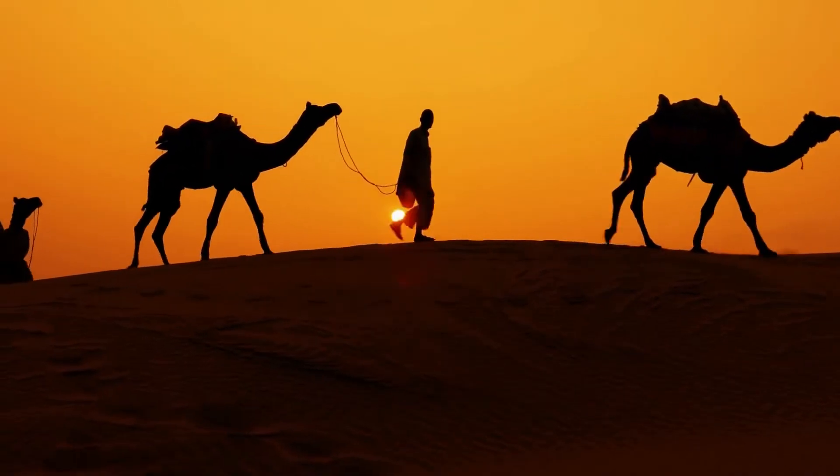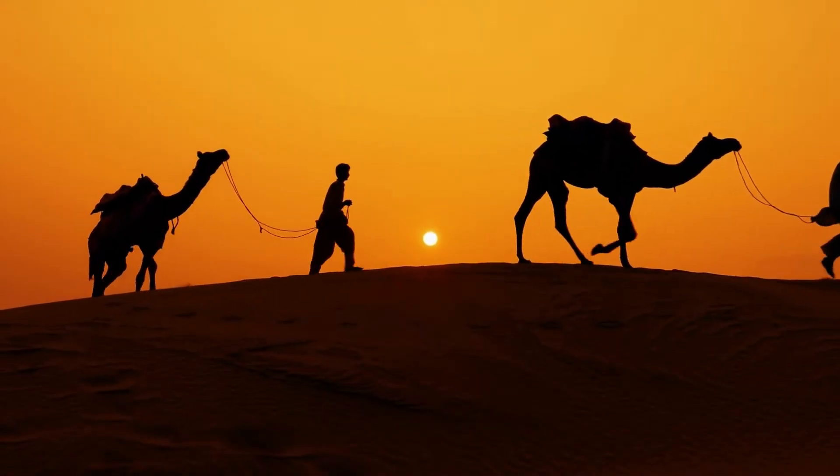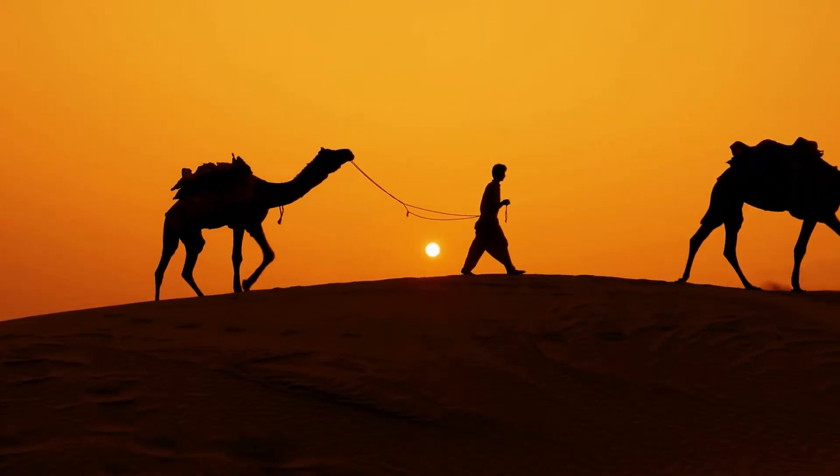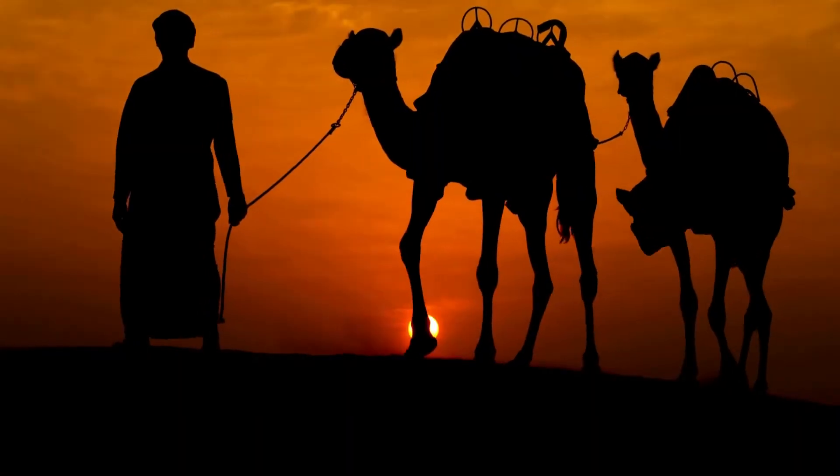So let's take a look at the camel. This creature has served the people of the desert for thousands of years. The camel has many specially adapted features that not only help it survive but thrive in a desert environment.